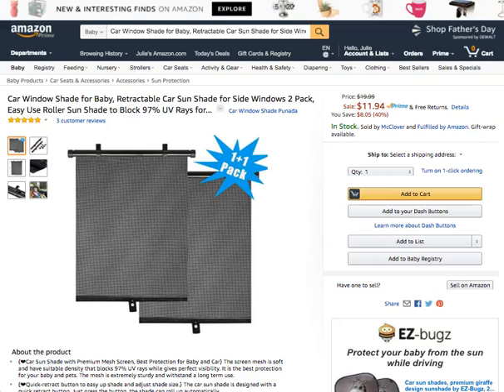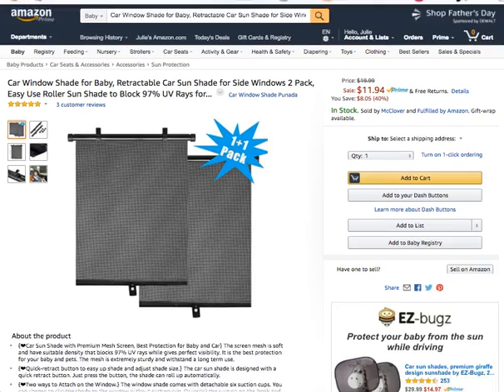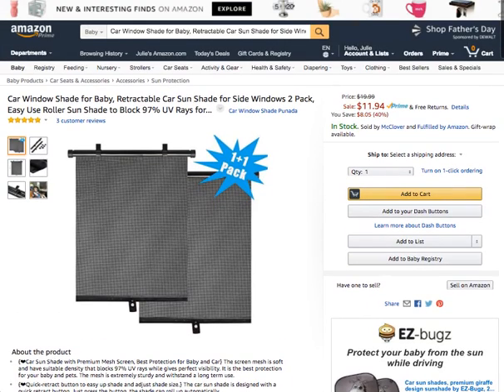Today we're going to talk about car window shade retractable style. There is a link below this video if you want to check it out. It's a two-pack product with an ability to prevent 97% of UV rays and protect your child and your family inside the car. It uses a mesh that is soft and has a suitable density that can block up to 97% of UV rays, and it's just $11.94.